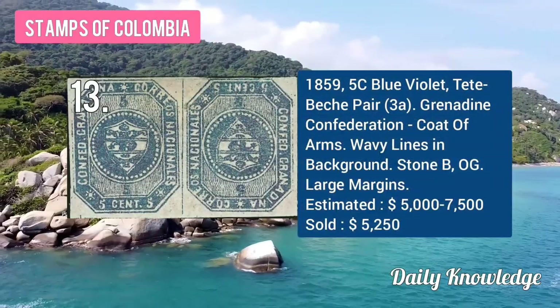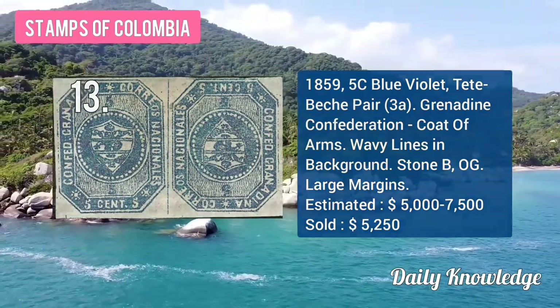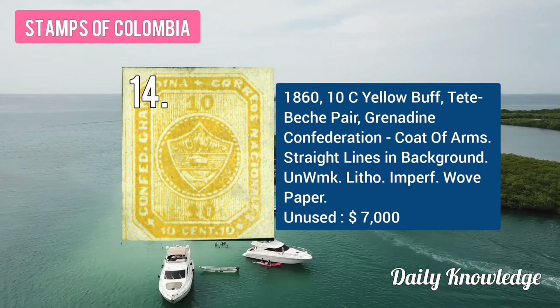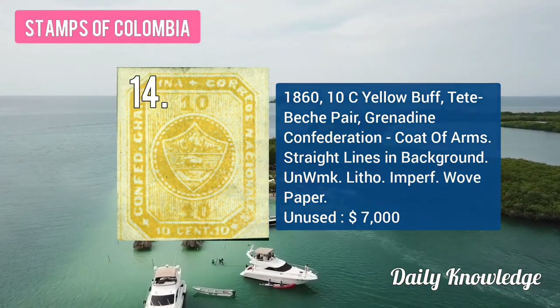The 1859 5C blue-violet, dead Pasto, Grenadine Confederation coat of arms. The 1860 10C yellow-buff, dead Pasto, Grenadine Confederation with straight lines in the background.